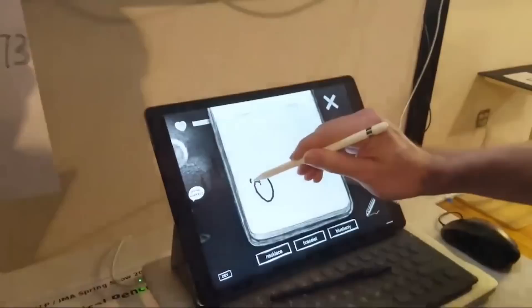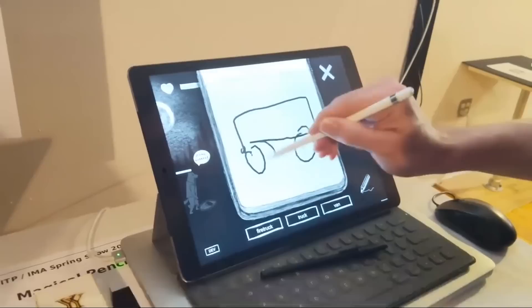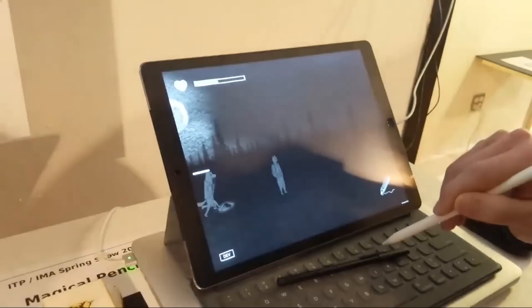My name is Yang and I'm a second-year student. I'm graduating and this is my thesis project, called the Magical Pencil. The idea is that whatever you draw in this game becomes real — you don't need to find an item when you need it. Whenever you need something, you just draw it. You can use it to solve puzzles on your journey. For example, you can draw and drive a van.